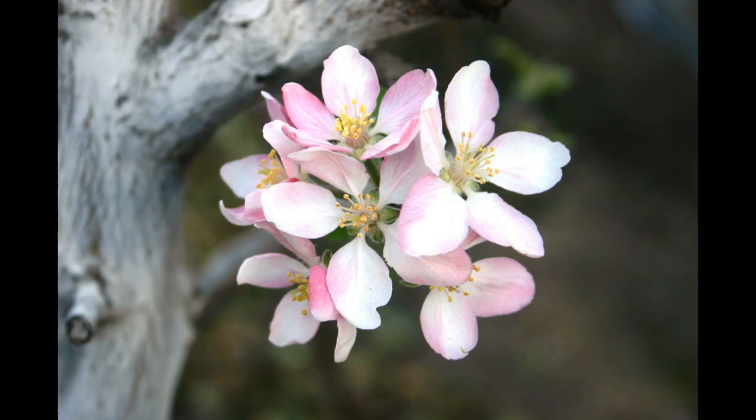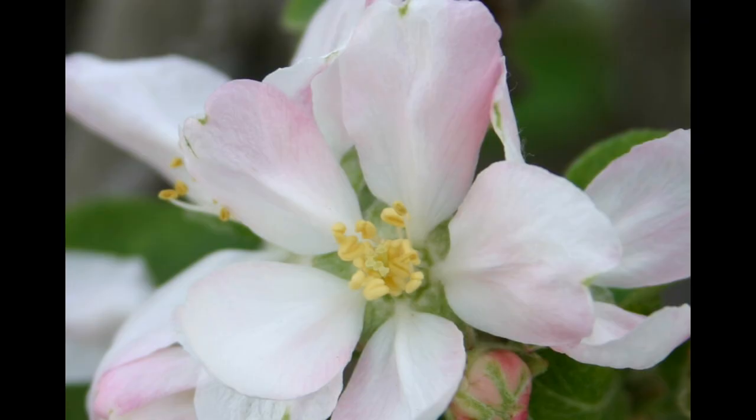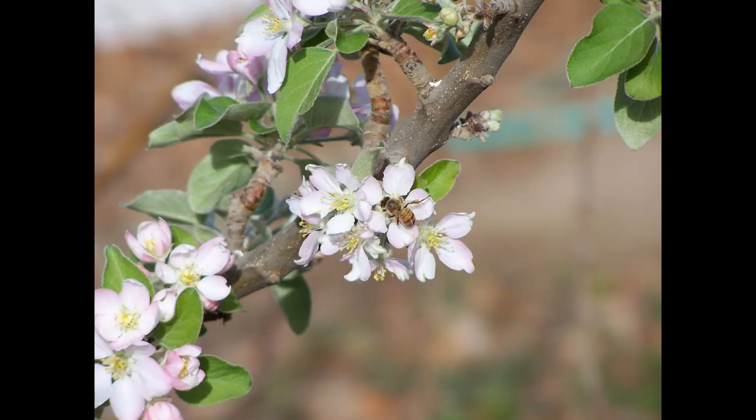The blossom is the tree's mechanism for obtaining new genetic material in the form of pollen from other trees for making new varieties and increasing diversity, which helps the species survive in different climatic conditions and locations. As such, it has both pollen-producing and receiving parts, and depends mostly on insects to do the legwork. It uses both nectar and pollen as the incentive to get them to go through all the trouble.